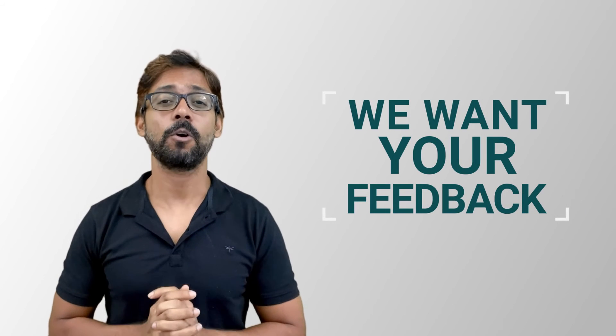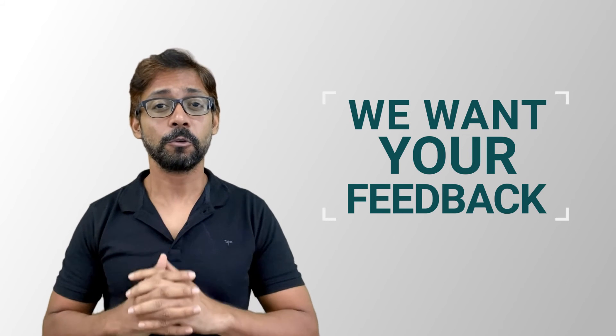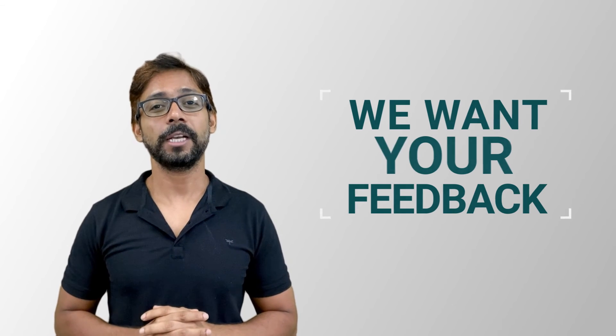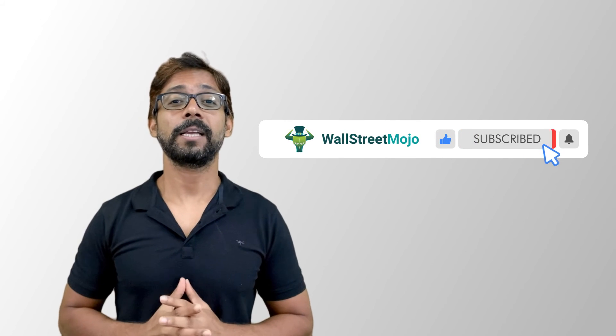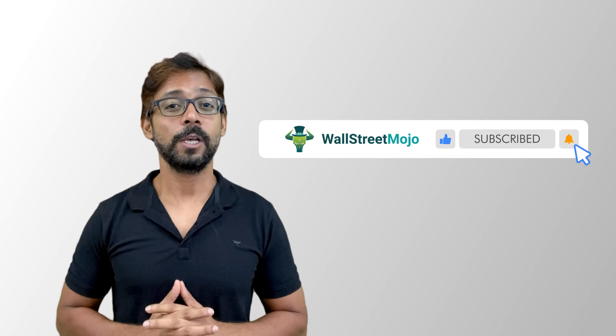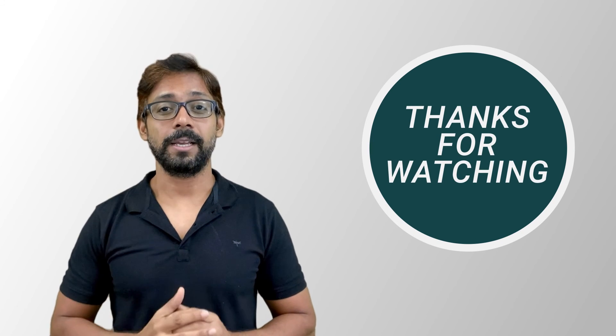I hope you found this video to be useful. Please do like and share. If you have any feedback or want to suggest a topic for future videos, you may do so by writing in the comments section. We come up with interesting videos on finance and accounting topics regularly, so if you haven't subscribed to our channel yet, please do so by clicking the subscribe button below to get notifications as soon as we release the latest videos. Thanks for watching. Have a nice day.